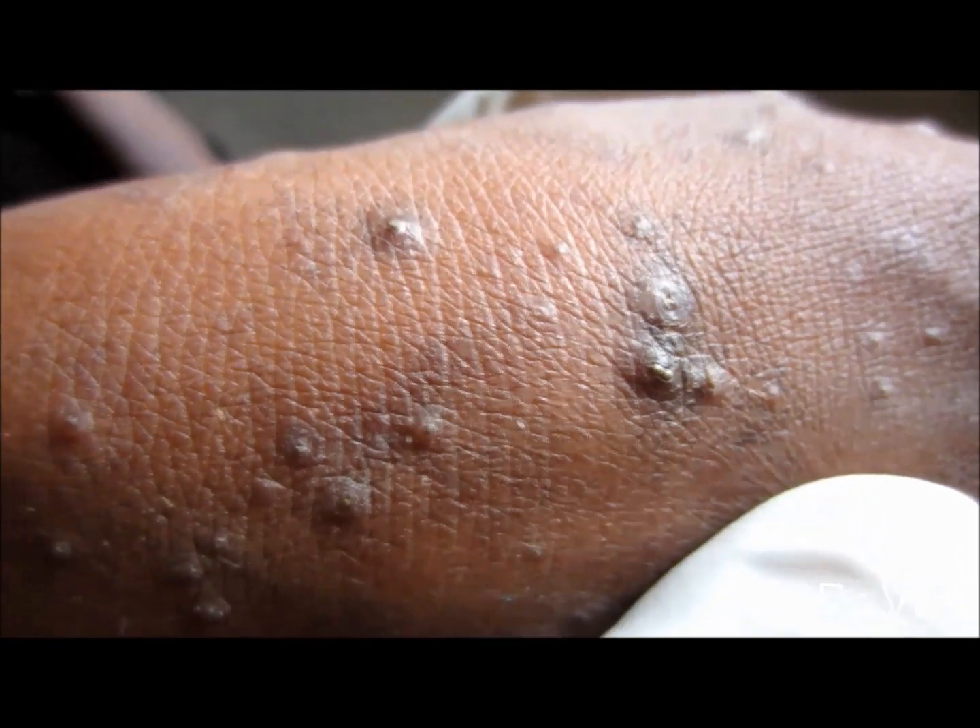Keratolytics are also sometimes required, which include salicylic acid and urea. Local application of retinoids along with vitamin D also helps a lot.